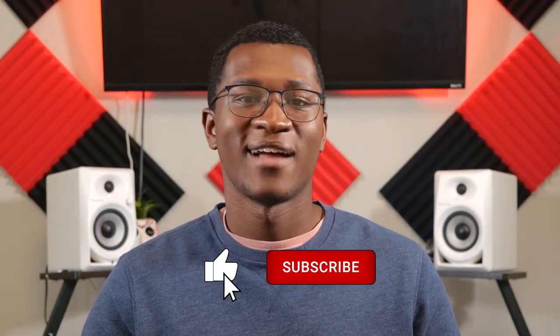Hey guys, it's Emmanuel with Technology Advice, and let's talk about maps. They play an important part in our everyday life, especially when a business needs to visualize their sales goals, explore market potential, and share data with their teams. That's why today, I'll be running down the top four sales mapping software that should be on your radar.